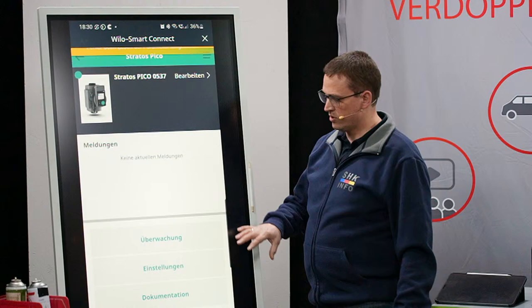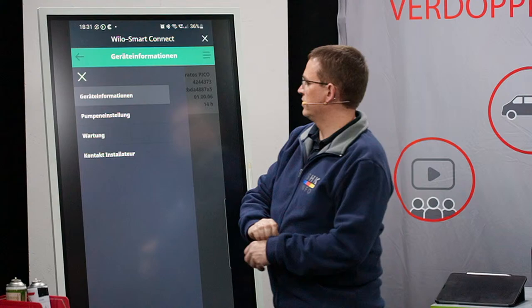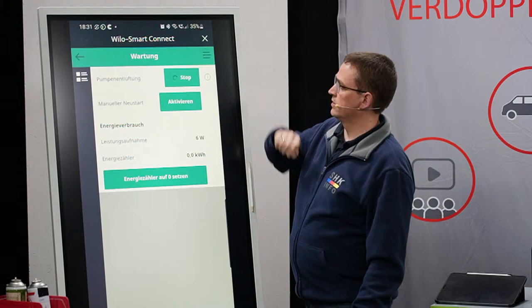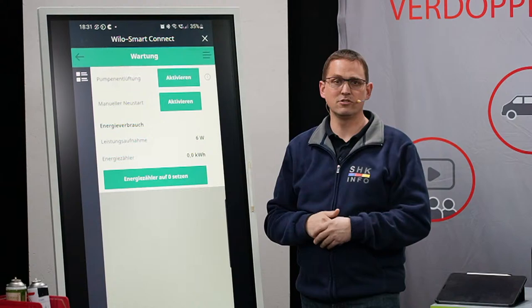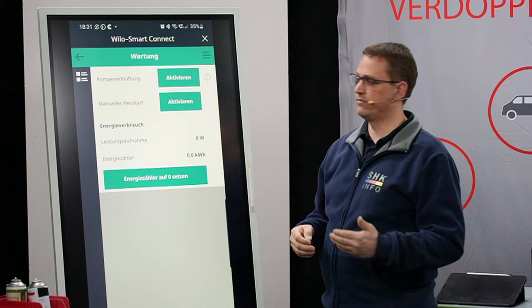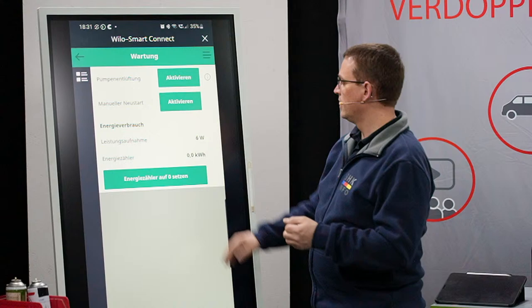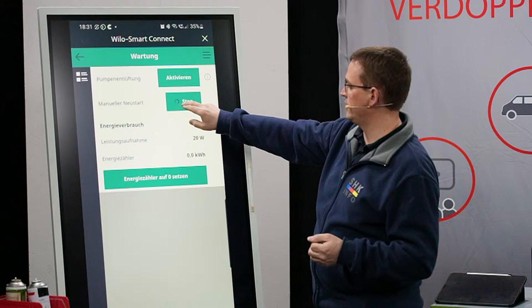Dann habe ich hier die Möglichkeit, die gleichen Menüpunkte aufzurufen, wie ich sie auch direkt an der Pumpe habe. Wir gehen jetzt mal in die Einstellungen und können dann Wartung aufrufen. Ich kann nämlich die Entlüftung starten, die kann ich einfach von hier aus aktivieren. Der ist schon direkt am Entlüften. Und ich bin jetzt nicht im Modus gefangen, sondern ich kann ihn auch jederzeit einfach abbrechen – das finde ich besonders praktisch. Bei anderen Pumpen muss die Funktion von vorne bis hinten durchlaufen. Das haben wir hier nicht. Wir haben noch eine Funktion: manueller Neustart. Früher hat man die Schraube rausgedreht, wenn die Pumpe im Sommer festgesessen hat. Hier haben wir das manuell – wir können das von hier aus anstoßen. Die Pumpe wird angedreht, der Modus wird für 40 Sekunden gehalten und kann auch wieder unterbrochen werden, wenn die Pumpe läuft. Weiterhin wird die Leistungsaufnahme angezeigt, Energiezähler ist drauf.